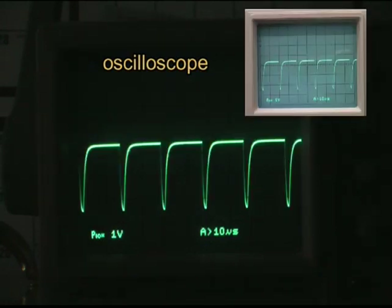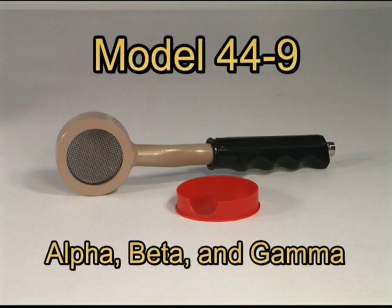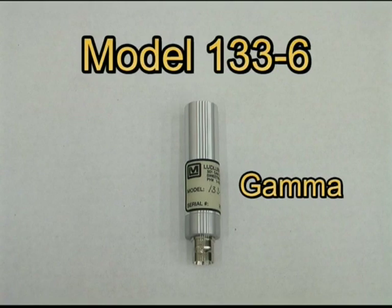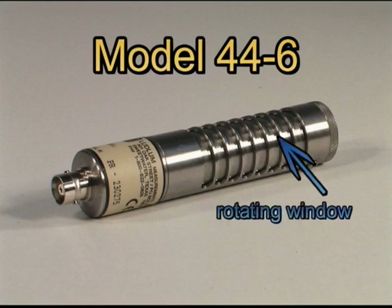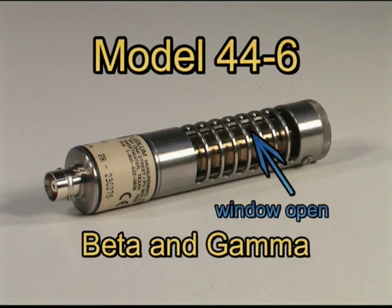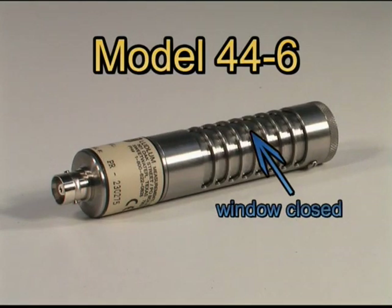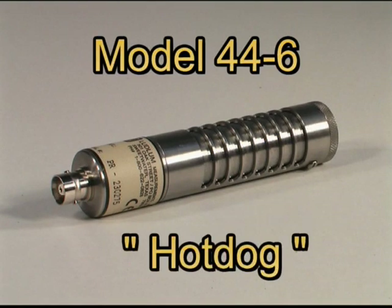The number of pulses can be related to the strength of the radioactive field. Some tubes have a thin window, like the pancake detector in the Model 44-9. Tubes with a thin window can detect alpha radiation as well as gamma and high-energy beta radiation. Thin wall tubes without a window can detect only gamma radiation. Some of these tubes are enclosed in a metal housing with a rotating window. Opening the window allows gamma or high-energy beta radiation to pass through; closing the window stops beta radiation and only allows gamma radiation through. This type of detector is commonly referred to as the hot dog.